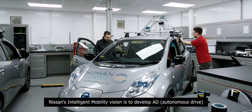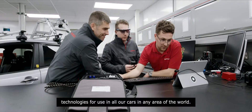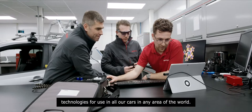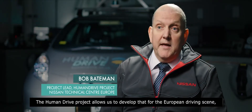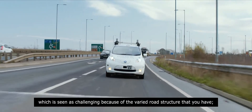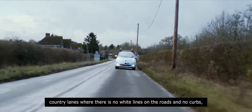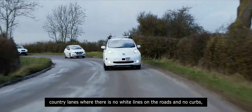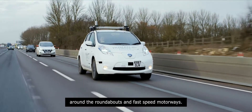Nissan's Intelligent Mobility vision is to develop autonomous driving technologies for use in all our cars in any area of the world. The HumanDrive project allows us to develop that for the European driving scene, which is seen as challenging because of the varied road structure — country lanes where there are no white lines on the roads, no curbs around roundabouts, and fast-speed motorways.